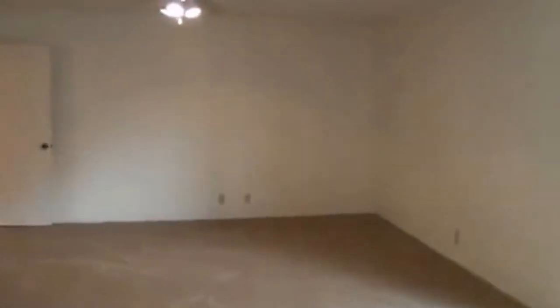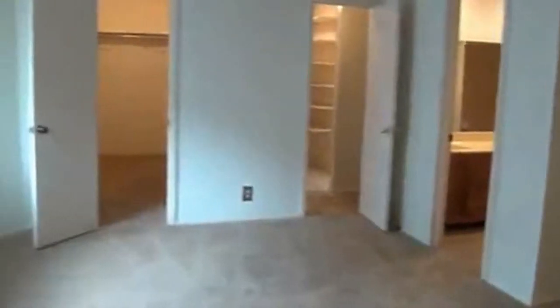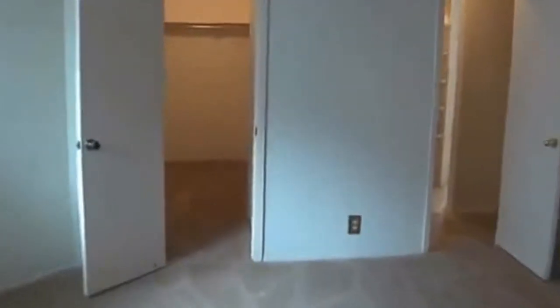Right now we're in the master bedroom — pretty good size, approximately 14 by 15. It's got a kind of unique shape to it, with this area over here and this little area here, and you can go right into the closet. Fairly good size closet.